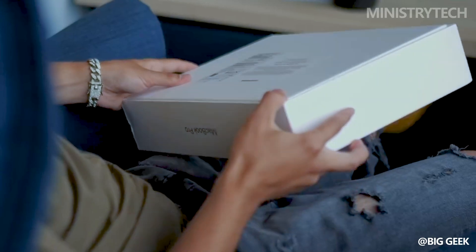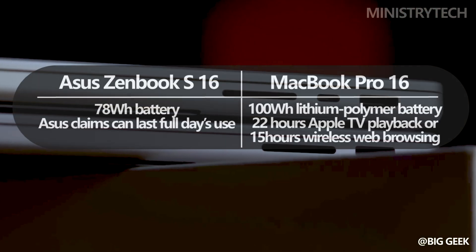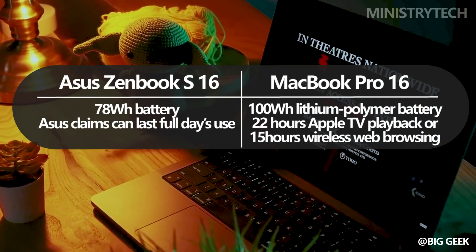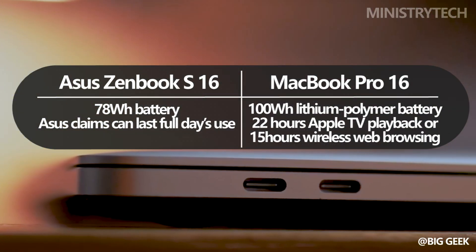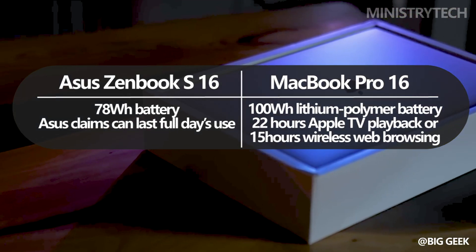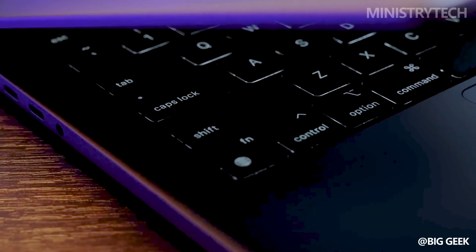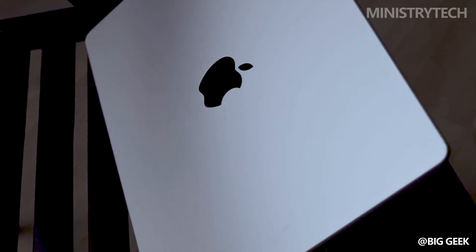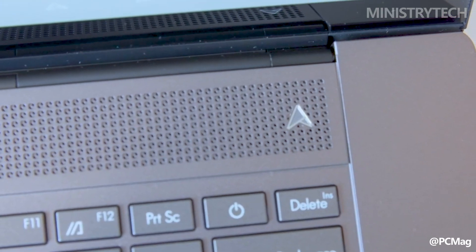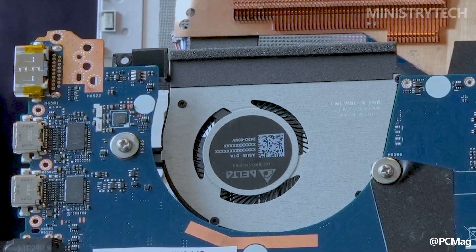Out of the two laptops, the 16-inch MacBook Pro has the larger battery in terms of runtime. With its 100-watt-hour battery, the MacBook can watch Apple TV for up to 22 hours and browse the web wirelessly for 15 hours. Our own tests found 15 hours of web browsing and 24 hours of Apple TV playback, though after a full day of browser work from 9:30 a.m. to 7:30 p.m., the laptop had only 25% remaining. The Asus ZenBook S16 2024 includes a 78-watt-hour battery; however, the company has not yet disclosed how long it will last.